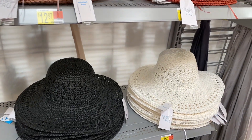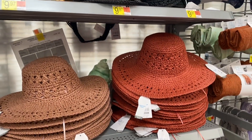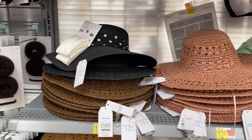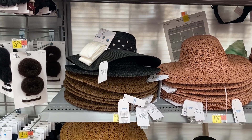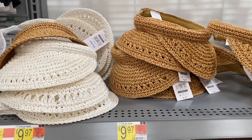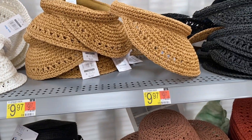I believe six colors. These obviously are perfect for the spring and summertime. And I love these visors. I am thinking of getting a white and a tan. If you're not really into hats but you want to cover your face from the sun, these are perfect for under $10.